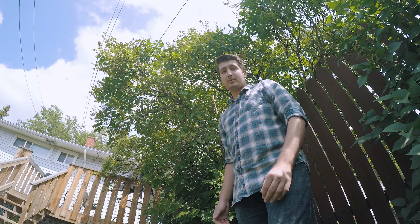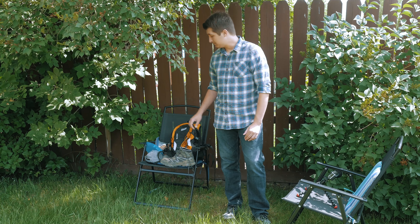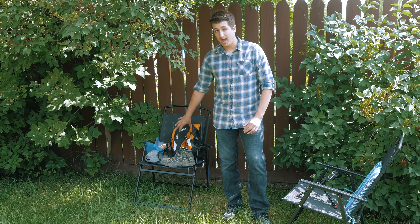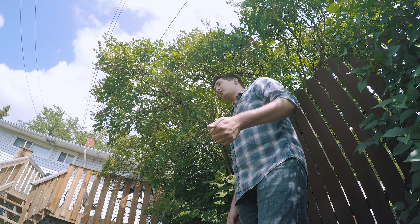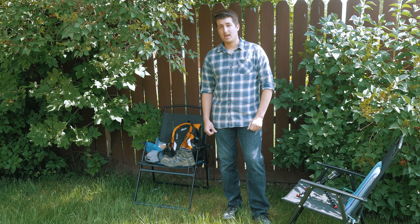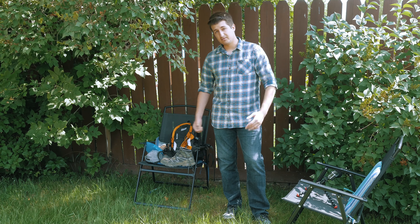Well, that's it — that's what I bring in my backpack when I go hiking. Hopefully you've learned something, and maybe you'll be adding something to your pack that I haven't included in mine. Make sure to leave a like if you enjoyed this video, comment down below if I missed anything, and subscribe for new videos coming every Friday.